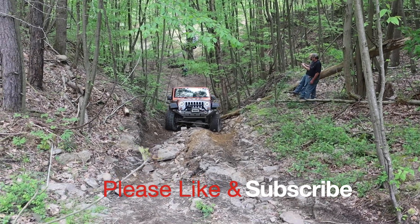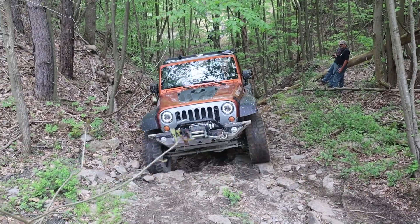Hey YouTube, we're about to do a hill climb. This is a general idea of what we're going to be doing in this video.